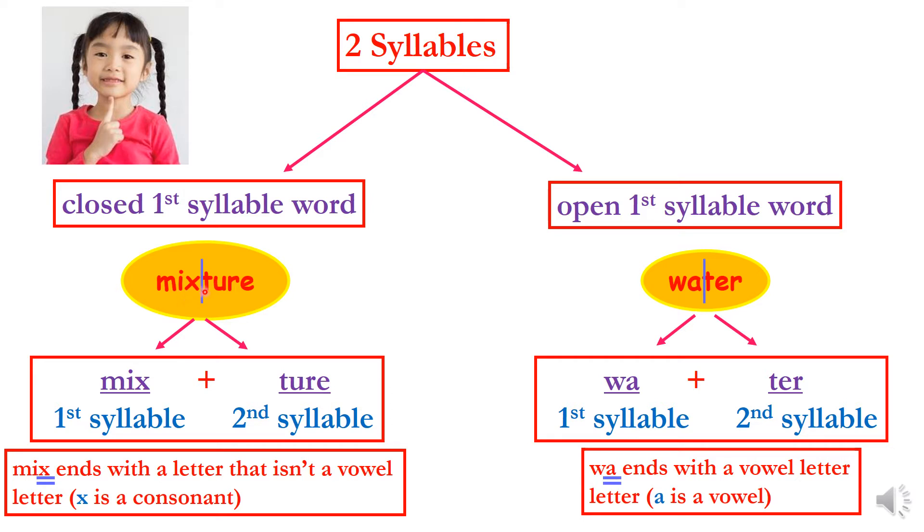The first syllable in mixture is mix, and the second syllable is ture. Let's check the first syllable: mix ends with a letter that isn't a vowel, because it ends with x. X is not a vowel letter — it's a consonant letter. That's why we call this a closed first syllable word.